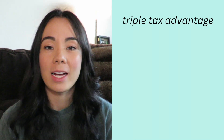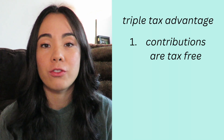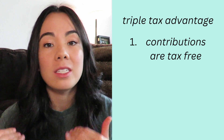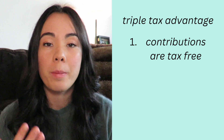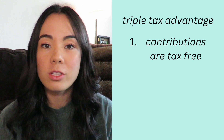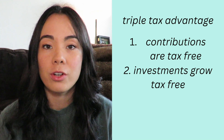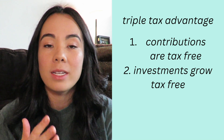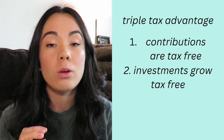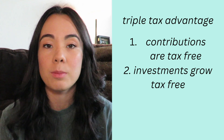Starting off with a little background on HSAs, HSAs have a triple tax advantage. Number one, contributions that you make to your HSA are tax-free, which means that your contributions can be deducted from your income when you were paying your taxes. And if your employer contributes on your behalf, those contributions are also tax deductible. Number two is your invested funds grow tax-free, meaning whenever you take your money out for qualified medical expenses you don't have to pay any taxes on the interest, dividends, or growth that those investments accumulate.